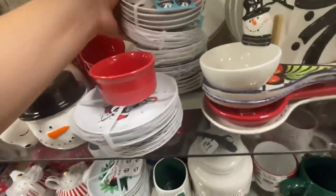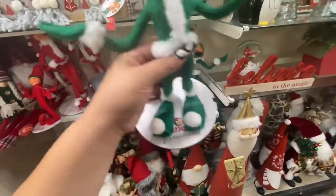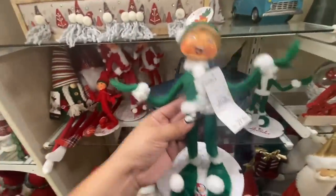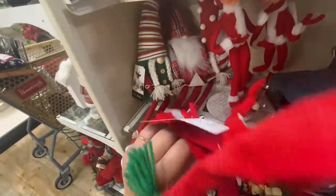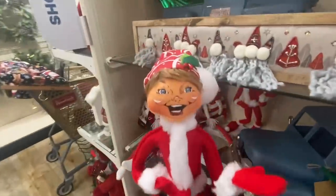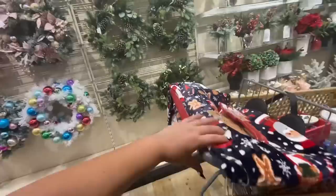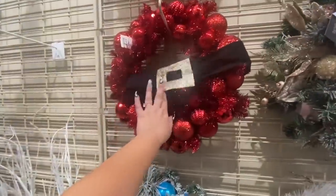They do have these — I know these are like the Annalee ones that people collect. He is $15. I personally do not like them, but they have this guy, a white one at $15, a red one at $15, and then the big guy — look, the big guy is $17. They do have more Christmas trees — the ornament one is $50 and the Santa belt one is $50. Their wreaths are kind of pricey.